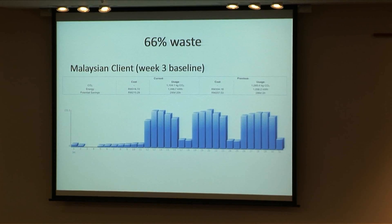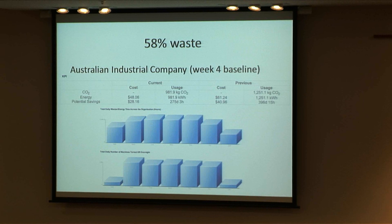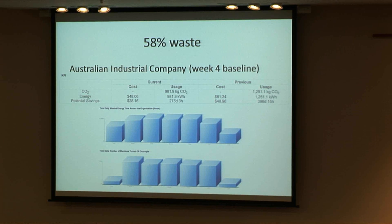But the bills are actually not being paid by IT — they're being paid by other people. So if you look at an Australian city council, 74% of the electricity is being wasted. A Malaysian large scientific organization: 66%. And a really efficient, green Australian industrial enterprise: 58% of the electricity used by their PCs is being wasted.